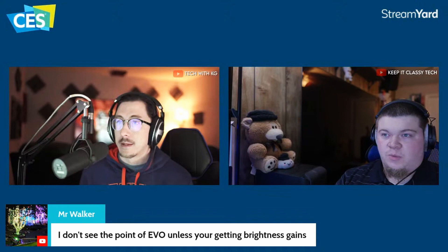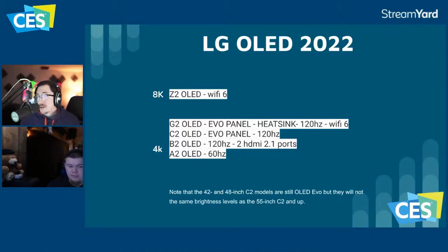On the Sony side they didn't software restrict it like the C1 did. A couple of things about the LG 2022 lineup: the 8K Z2 OLED has Wi-Fi 6; the G2 OLED has the Evo panel, heat dissipation, 120Hz, and Wi-Fi 6; the C2 OLED has the Evo panel and 120Hz but no Wi-Fi 6; the B2 OLED has 120Hz and two HDMI 2.1 ports; and the A2 is a 60Hz panel.